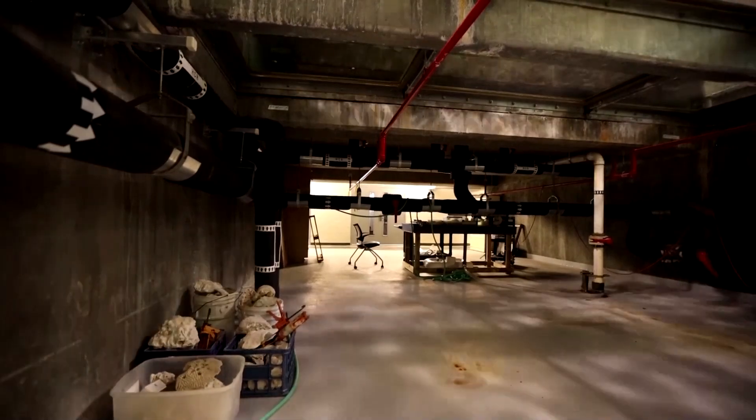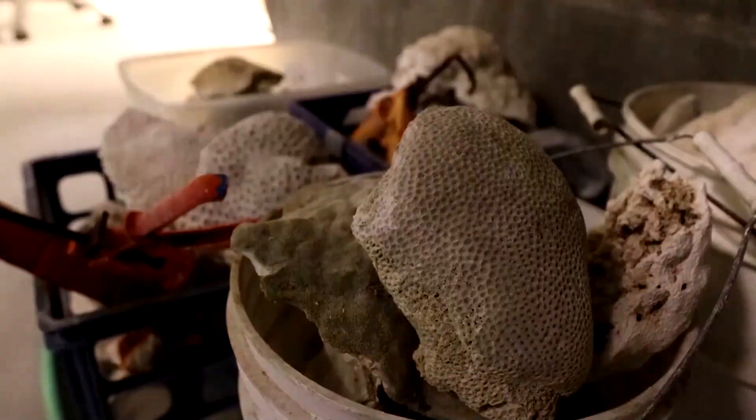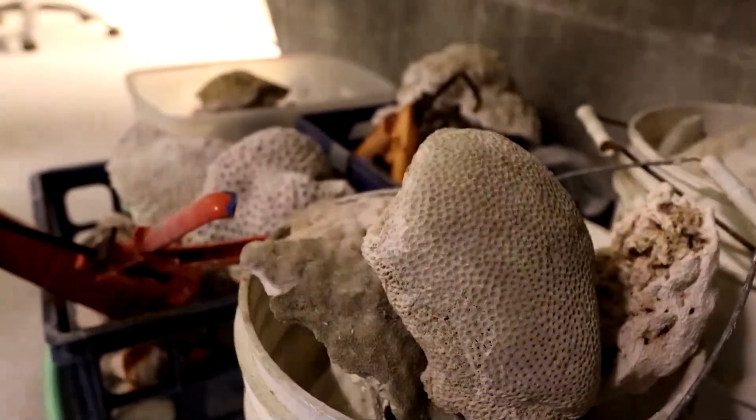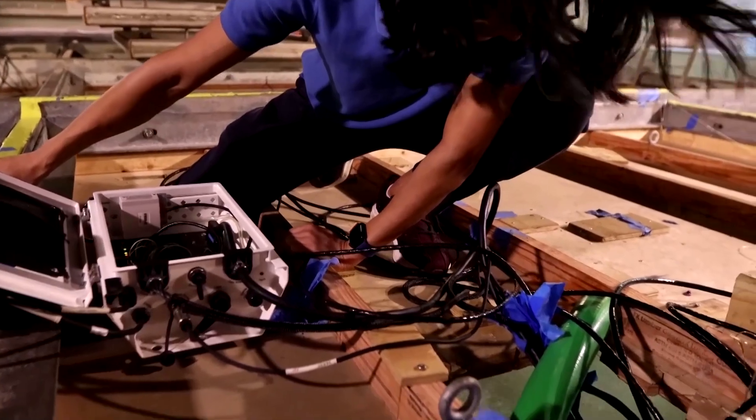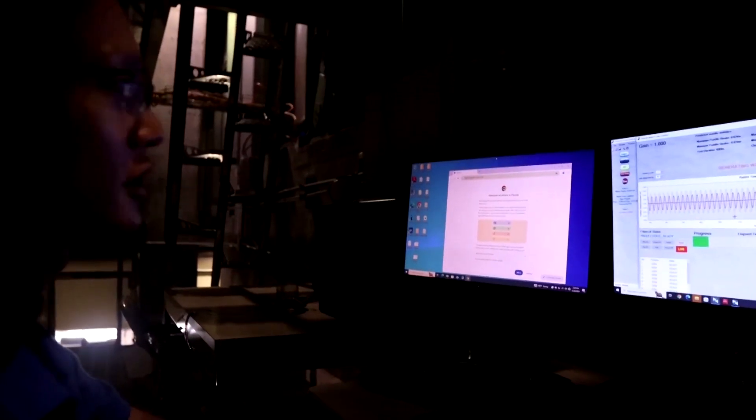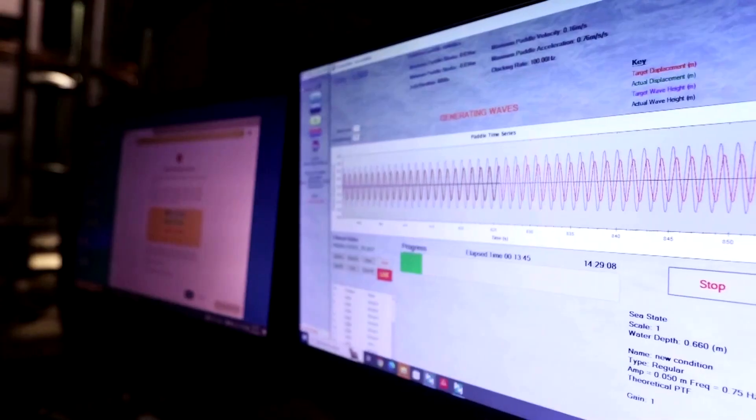The team puts things in the tank that are found in the ocean, like coral, to see how it impacts the waves. Tan says corals and mangroves are natural breakwaters, which are crucial to helping protect coastlines. But he says the impact could be more severe if they were to disappear.